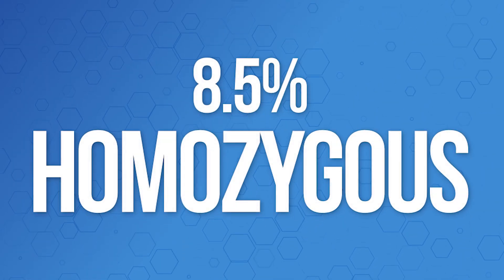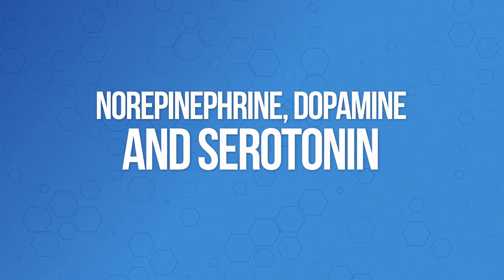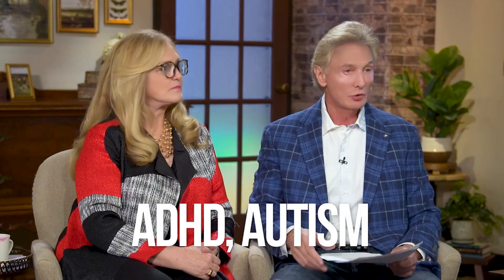About 8.5% are homozygous for the MTHFR C677T, and about 8.5 to 10% are homozygous for the A1298C. So in all, about 20% have the major mutation. The side effects with the major mutation include the brain being unable to produce the neurotransmitters norepinephrine, dopamine, and serotonin. They struggle — they're prone to major depression, bipolar disorder, schizophrenia, anxiety, ADHD, and autism. They lack brain speed and energy, and they're tired all the time.